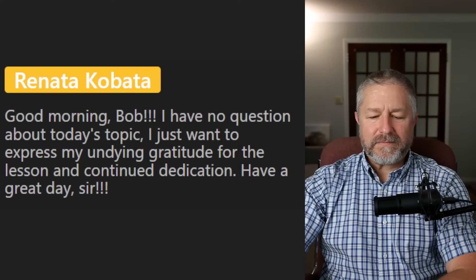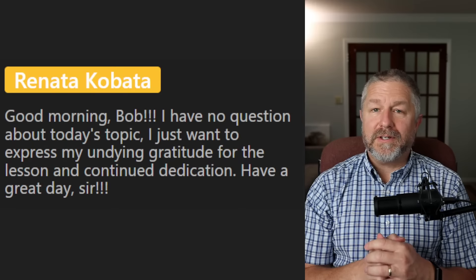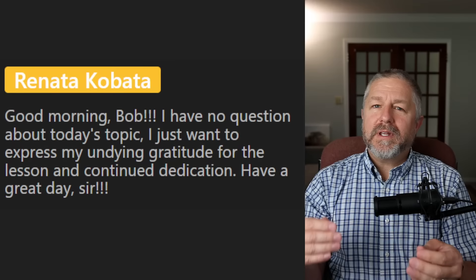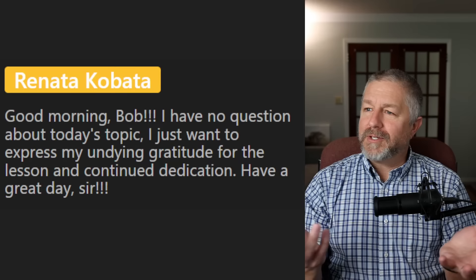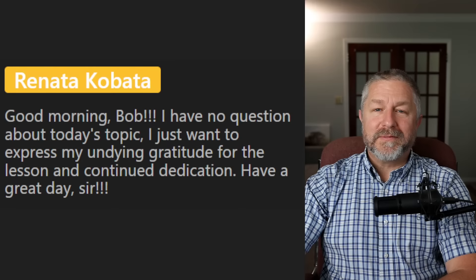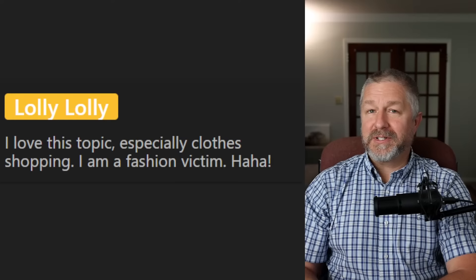From Renata: 'I just want to express my undying gratitude for the lesson and continued dedication.' Well, it's no problem — I am thoroughly enjoying this still. I don't know how to explain it, but I just really enjoy YouTube. I like making the lessons, I like interacting with everyone. Thank you Renata, but I am also grateful for everyone who is here watching.